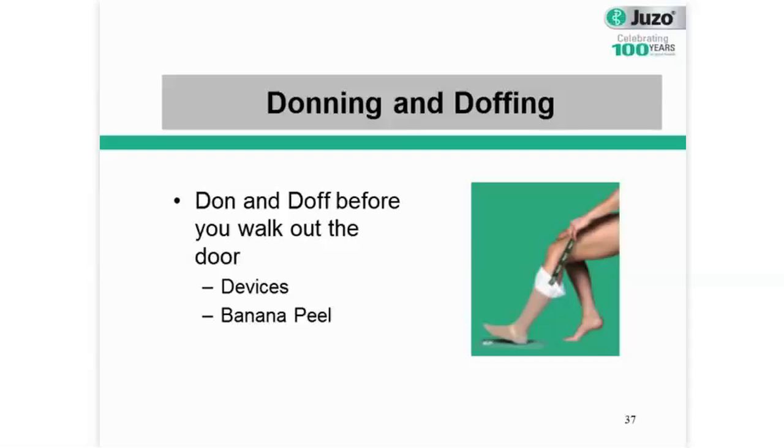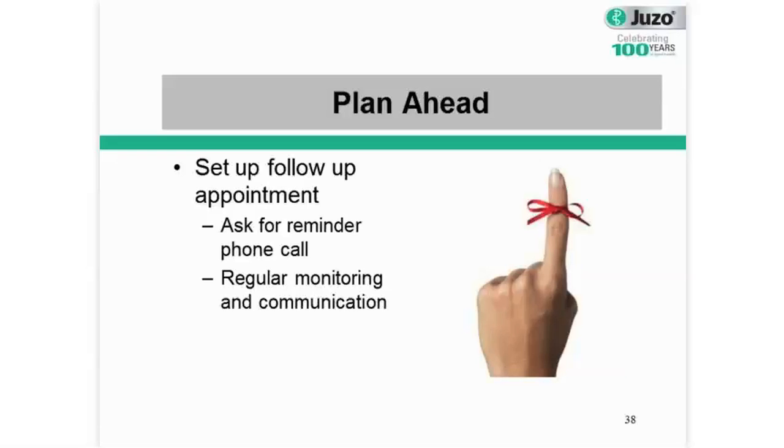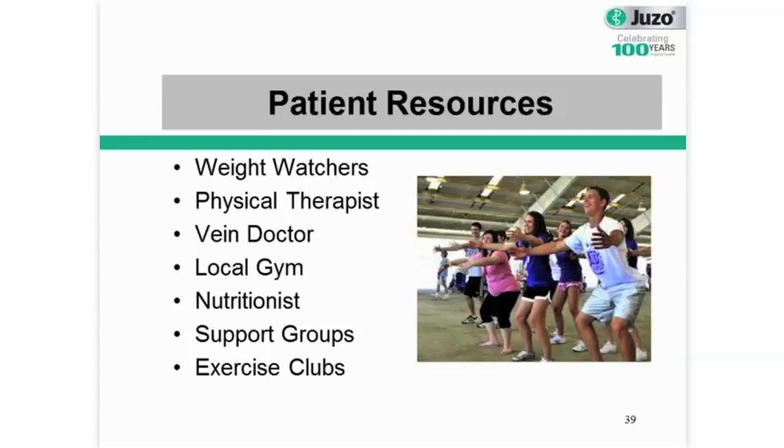We also have the banana peel method. If you don't need a device, you can kind of turn that garment so that it's halved, then work the garment up the arm in small sections. You definitely don't want to bunch the garment all down in one area because then you'll have all that compression forming, and it'll be really difficult and even sometimes dangerous to get the garment on and off when it's all bunched up in one area. So try to plan ahead and set yourself up for success. Make that follow-up six-month appointment right before you walk out the door. You can also ask that fitter to give you a reminder phone call or note to make sure you're coming in for your appointment and getting that garment replaced at the six-month mark.